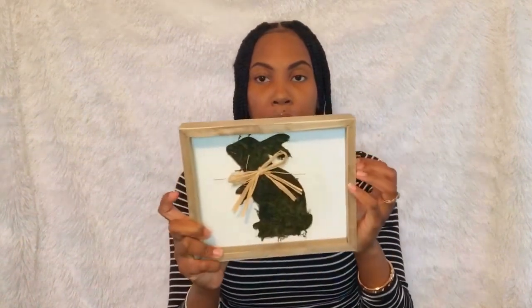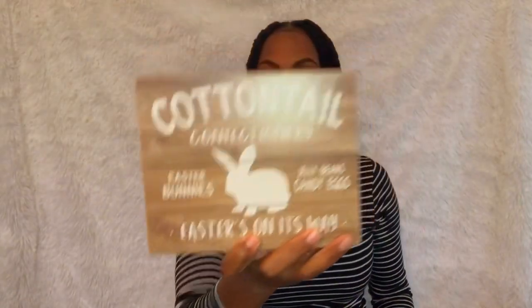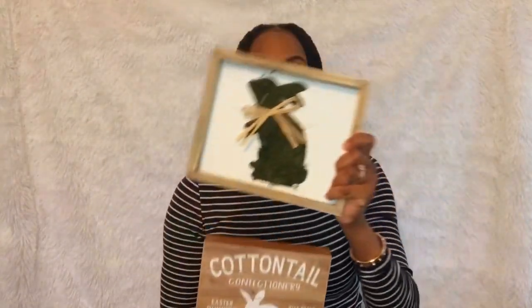I got some Easter stuff for next year. This was 70% off, so this was like $2.50. And then this is another one — also $2.50. Cute. They're all from Michaels. That's it for Michaels — so let's go to Target.